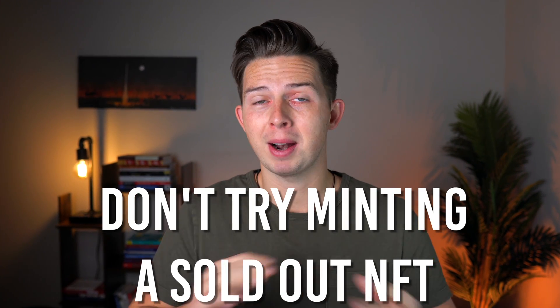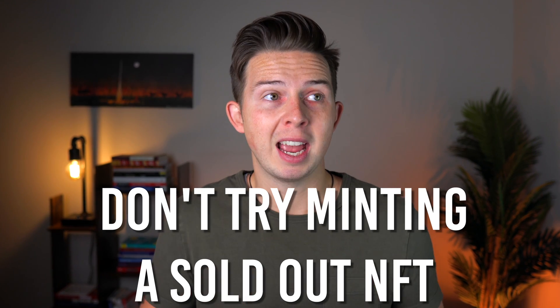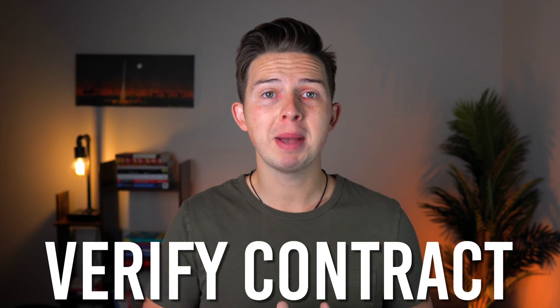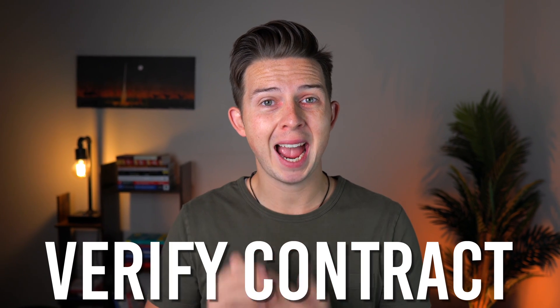There are some warnings and disclaimers you need to be aware of when minting through a smart contract. First, if you try to mint an NFT and the supply has already been totally minted, you're going to spend money on gas fees but you're not going to get an NFT. So make sure there are still NFTs left to be minted. Also, make sure you have the correct smart contract address, because if you're using the wrong contract address, you either won't get the right NFT or you won't get anything. I'm going to walk you through this step by step to minimize those potential issues.